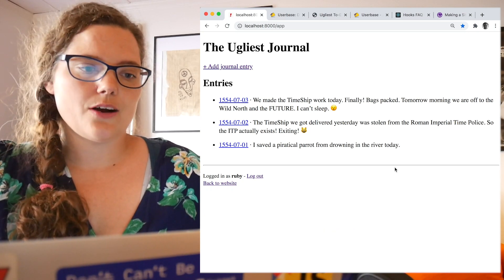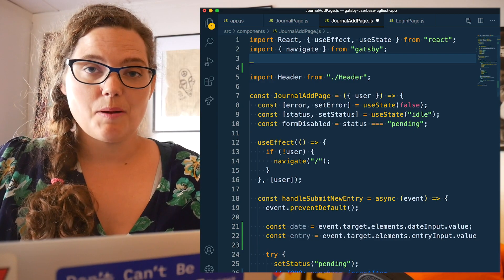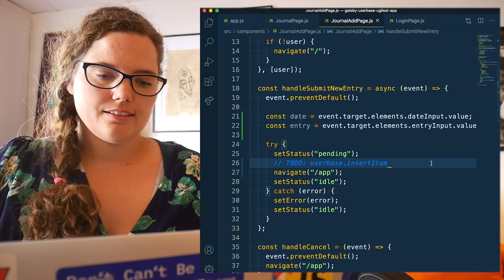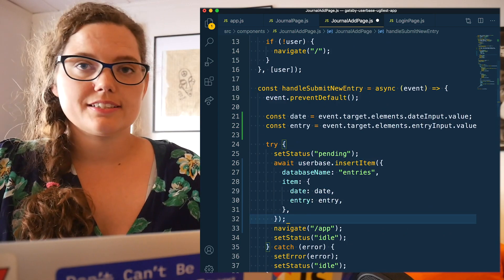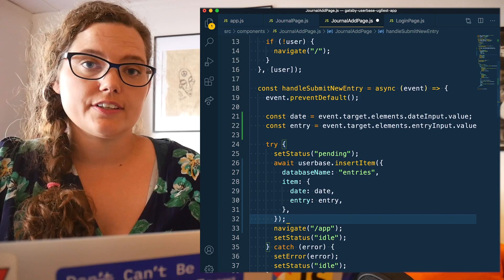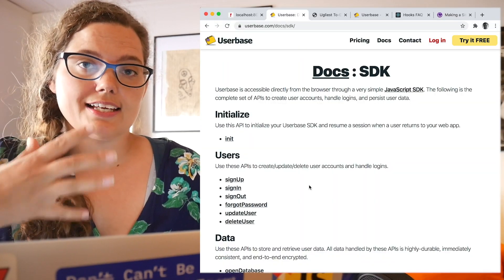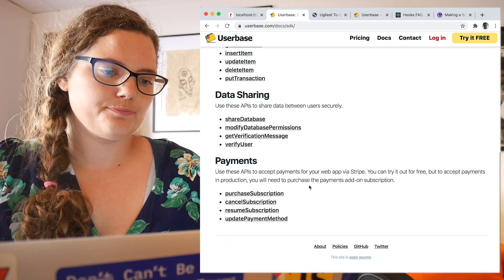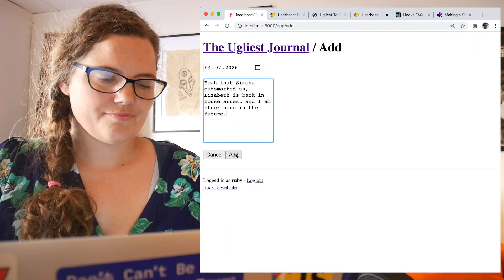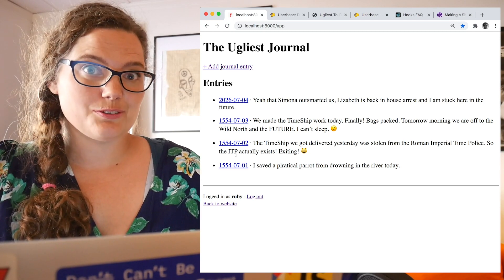The only thing left now is to let Ruby add new journal entries. Again, we must remember to import Userbase, and then we can use Userbase's insertItem. Another thing I really like about Userbase is that their API is very self-explanatory — simply by looking through the documentation page, you'll get a sense of what Userbase can do for you. And there we've added a new entry, and it looks like Ruby is still in trouble.